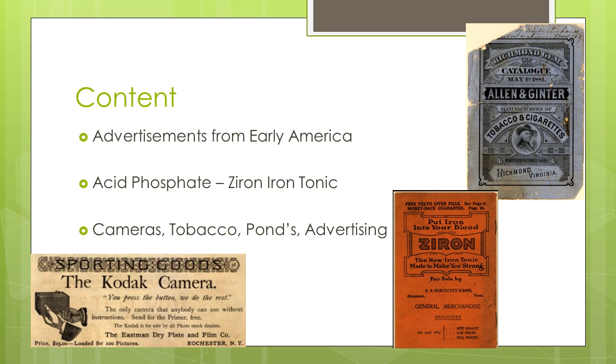Also making a strong showing is a company called Pons, a hygiene company with about 200 advertisements. Interestingly enough, the last item that had over 100 pieces of material stored in the archive was the concept of advertising itself. As the archive's title states, this time period was the emergence of advertising, so advertising companies had to advertise the concept of advertising.